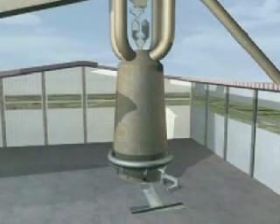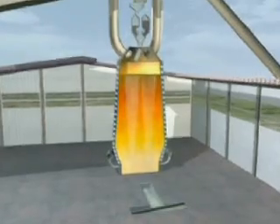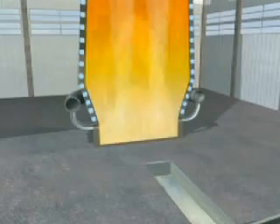A hot air blast, from which the furnace gets its name, is injected through nozzles called tweers, situated in the base of the furnace. This blast raises the temperature in the furnace to white hot intensity, around 2200 degrees centigrade.